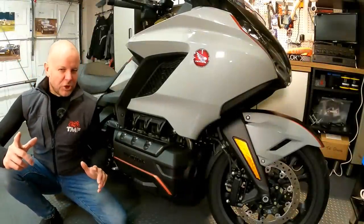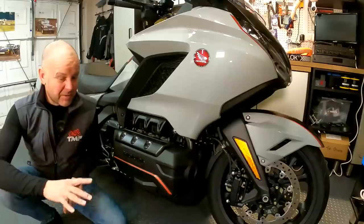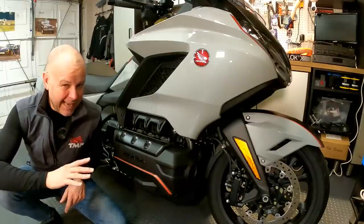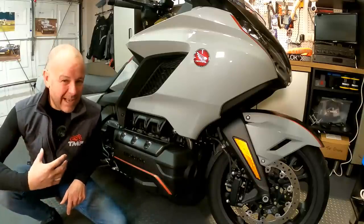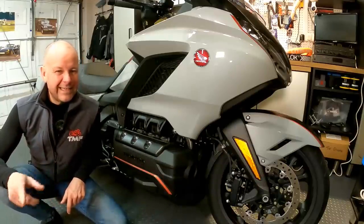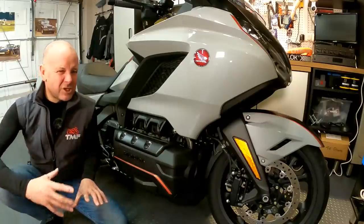I've been fortunate enough to be borrowing this 2021 brand new Honda Goldwing from Honda UK for the last month, so I've been getting to know it as well as I possibly can. And just to also let you know, about six months ago I bought myself a 2019 model year Honda Goldwing DCT Tour with airbag, so I'm in a pretty good position to compare the two bikes.